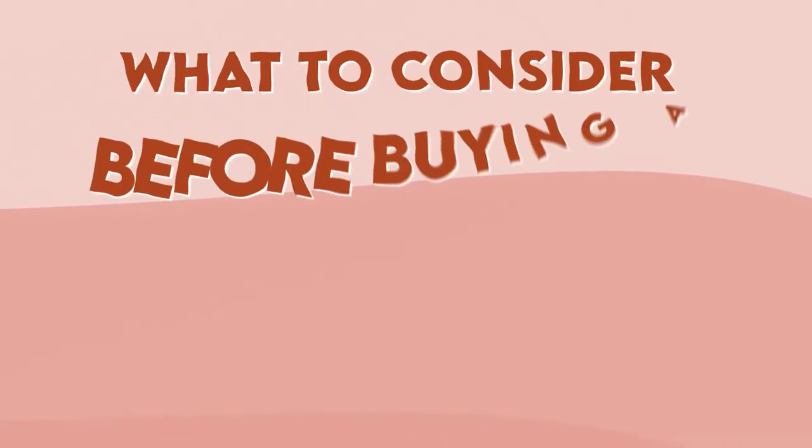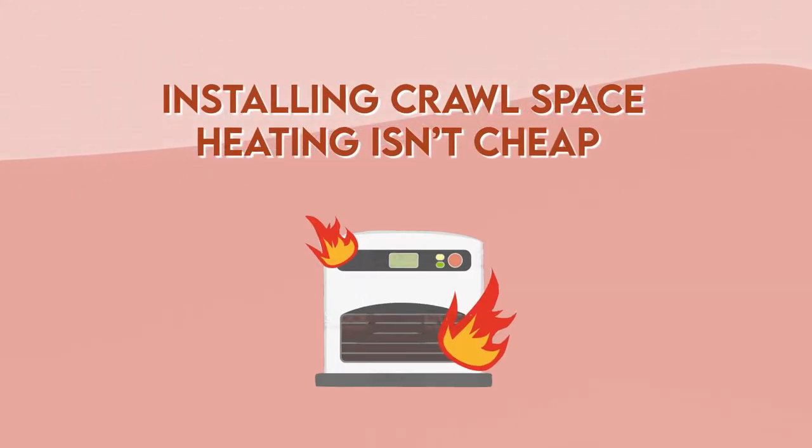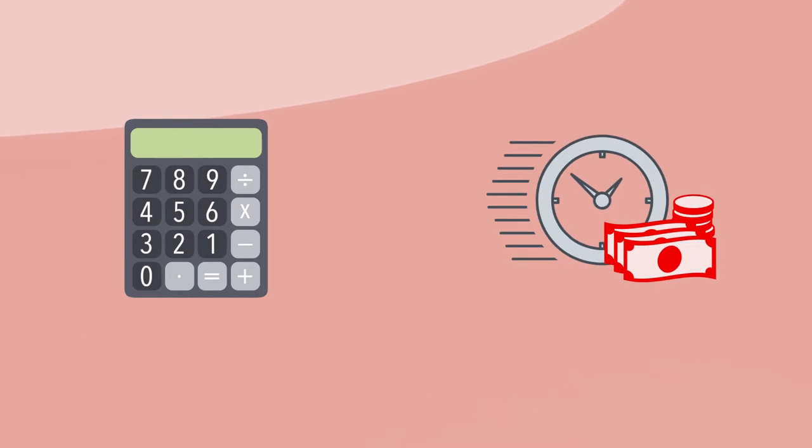What to consider before buying a crawlspace heater: Budget. Installing crawlspace heating isn't cheap, and you have to calculate the cost of running it during the winter.